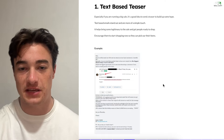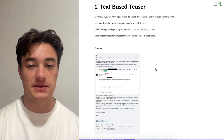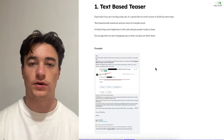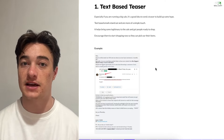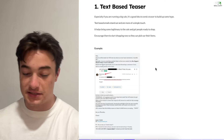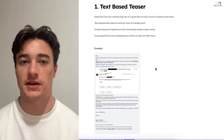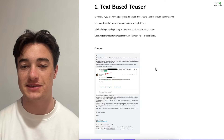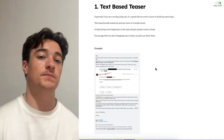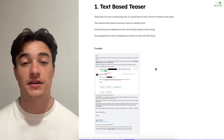Let's talk about the text-based teaser email, especially if you're running a big sale. It's a good idea to send a teaser to build up some hype. Text-based emails stand out a ton and add a simple, personal touch — especially from the founder. It really brings legitimacy to the sale. If this is so big that the founder is reaching out to email me about it, it has to be big. Encourage them to start shopping now, pick out their items, and get them ready in their cart so when the sale goes live they can claim it before items are out of stock.